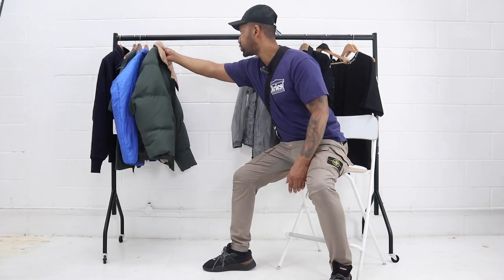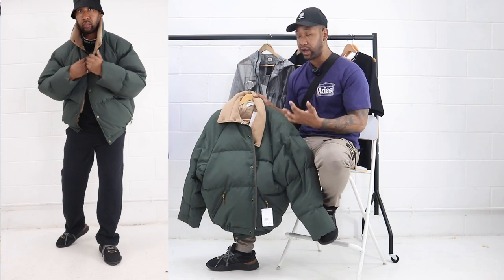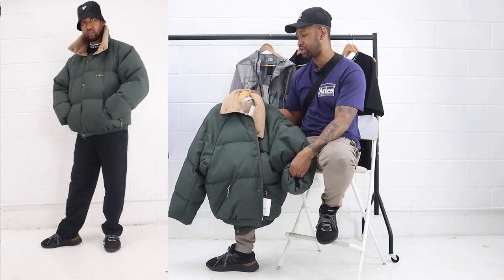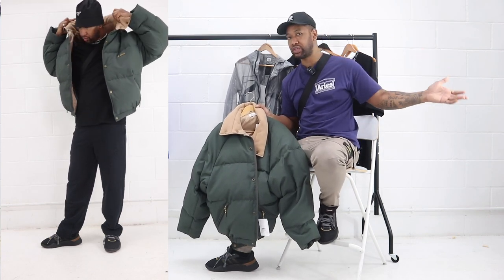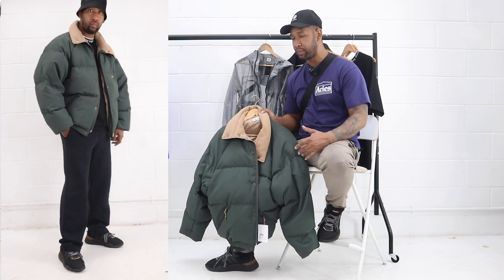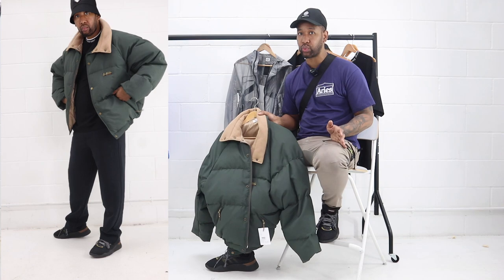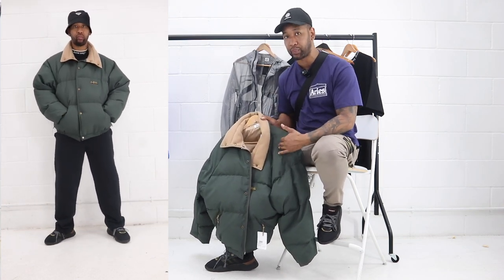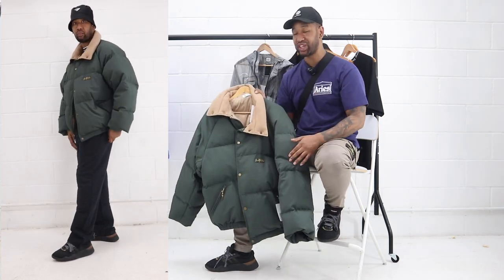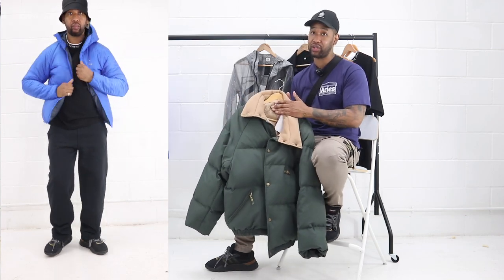The next one, recommended by one of our team members, is the Acne Studios oversized puffer jacket. I do like oversized but this one was quite oversized — a little too big for me — though I know some people are really loving the oversized look right now. I've been experimenting with fit myself, having gone from oversized to slimmer fits and now mixing the two. If you're used to slimmer fits, I'd encourage you to try something looser. This one isn't for spring-summer but Acne Studios do some nice pieces for autumn and winter.